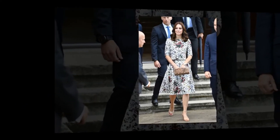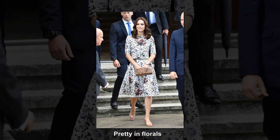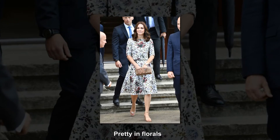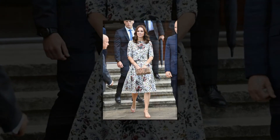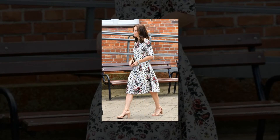Outfit 3: Erdem coordinates to visit the city of Gdansk, Poland. On day two of the tour, Kate and William travelled to the port city of Gdansk on Poland's Baltic coast, visiting the Stutthof concentration camp, Gdansk Shakespeare Theatre and the European Solidarity Movement Museum.